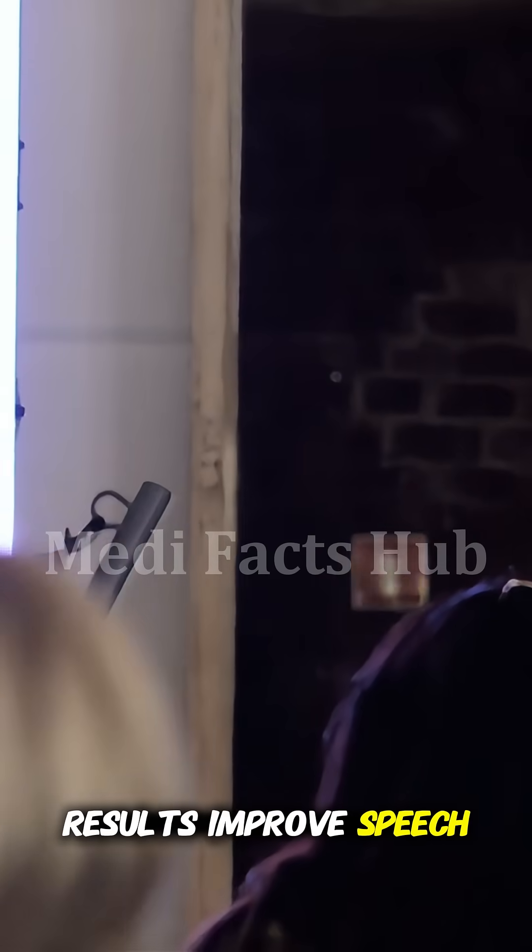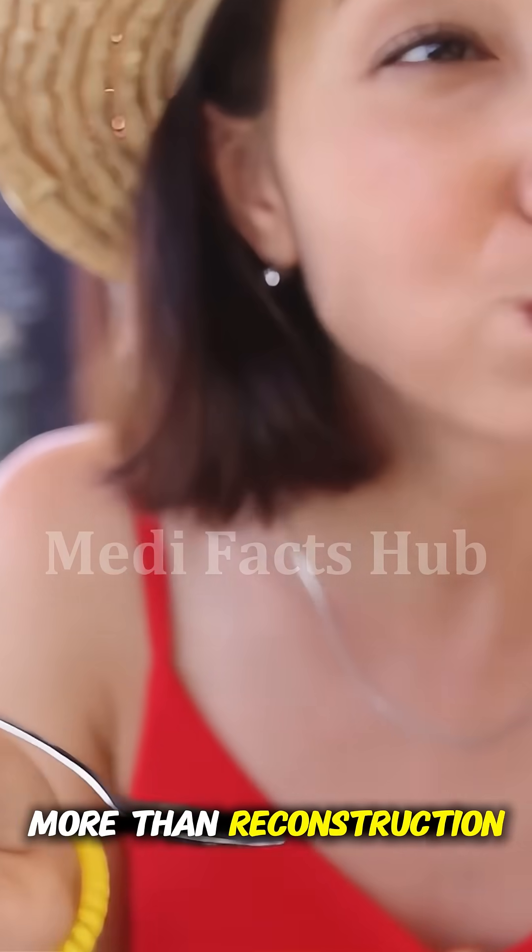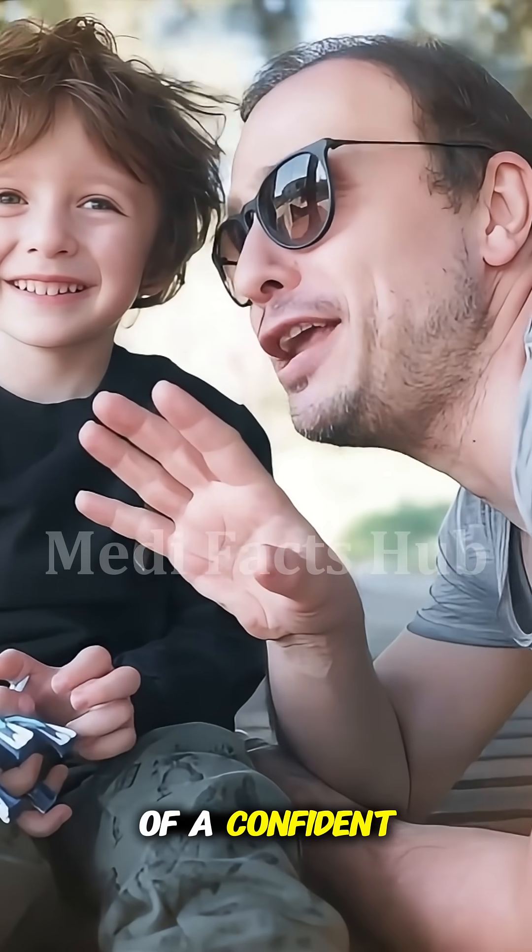Over time, the results improve speech, eating, and confidence dramatically. Palate surgery is more than reconstruction — it's the restoration of vital functions and the power of a confident voice.